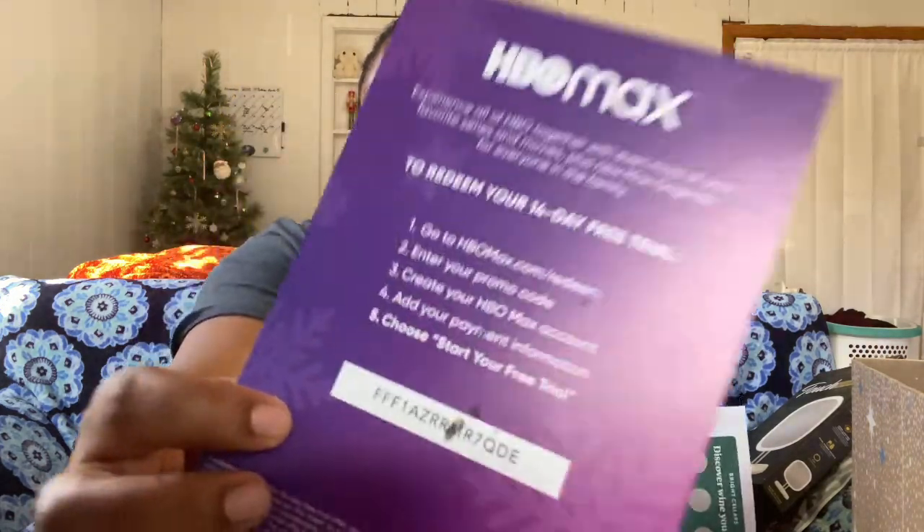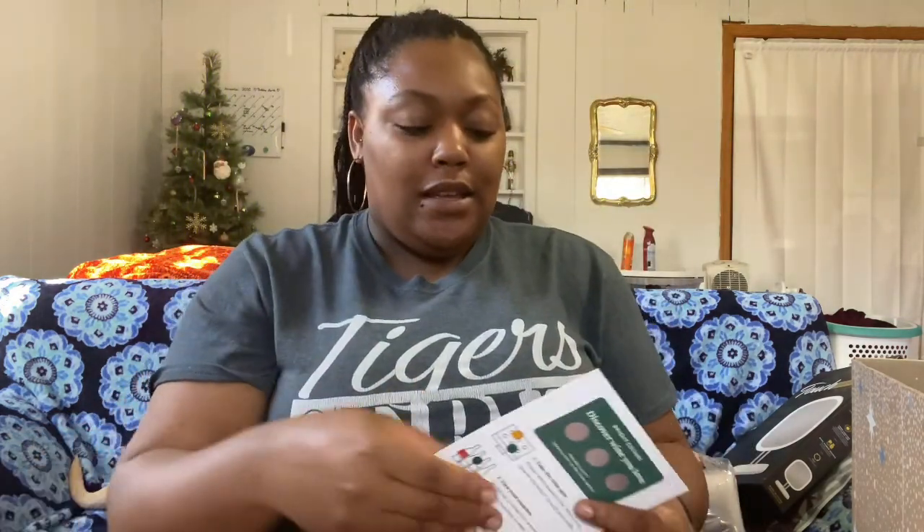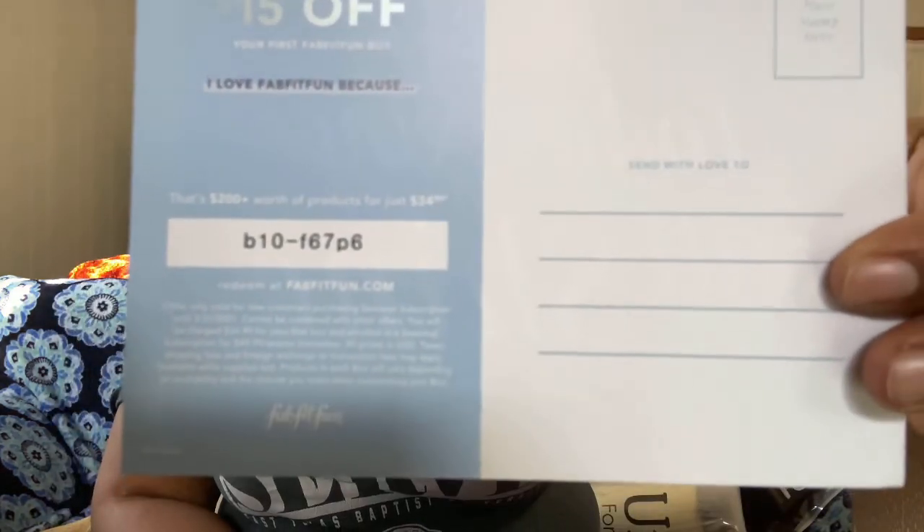They also give you coupons — like HelloFresh meals off, HBO Max code — if you want that code you can have it because I already have HBO Max. There's also a Birchbox $45 credit. And oh, there's a $15 off your first FabFitFun box coupon — first come first served! There's also a sticker which I'm gonna put on my water bottle.